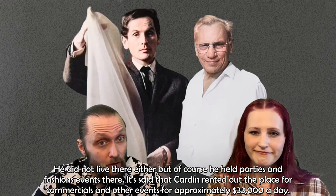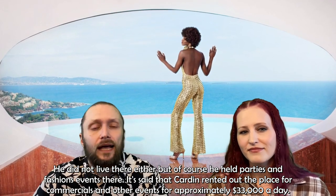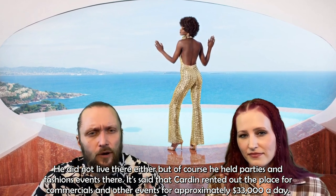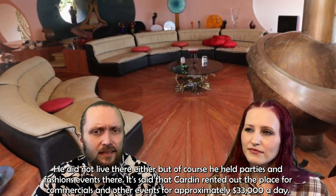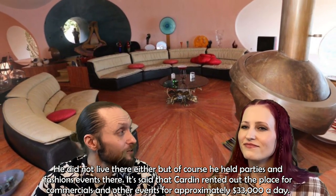After Bernard's death, it was bought by fashion designer Pierre Cardin in 1991. He did not live there either, but of course he held parties and fashion events there. It's said that Cardin rented the place out for commercials and events for approximately $33,000 a day.